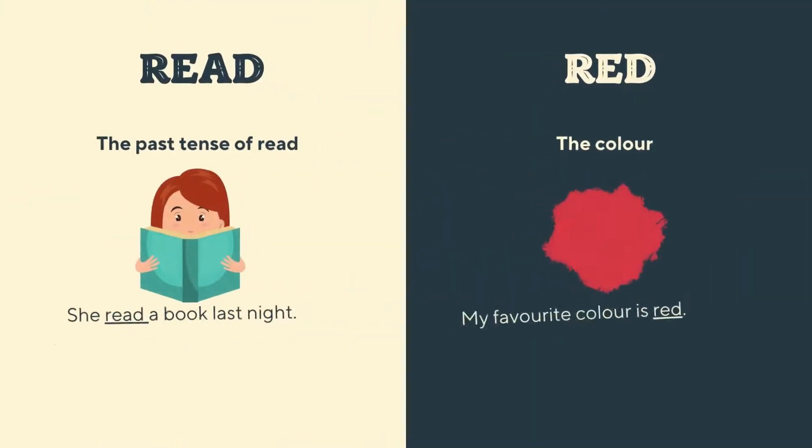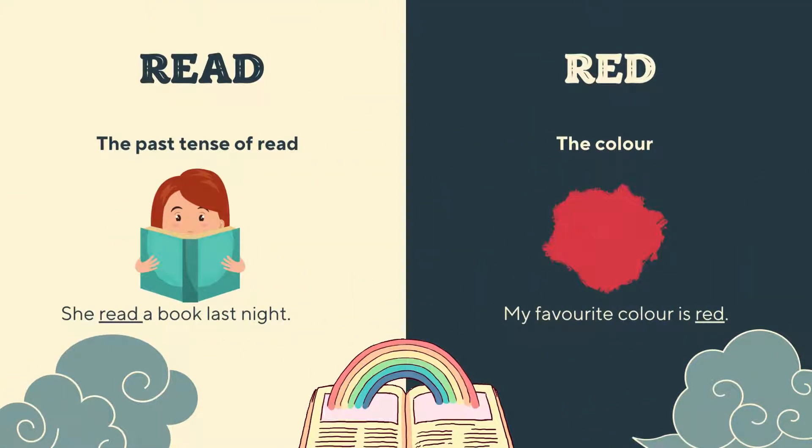Moving on to the next pair, we have 'read' and 'red'. 'Read' is the past tense of read — past tense means words that describe something that happened in the past. For example: she read a book last night. On the right side, we can see the color red — my favorite color is red. So let's try putting both words in a sentence: I read a story about the little red riding hood yesterday. Can you see the difference? You can't, but you now know that 'read' and 'red' are two different words.